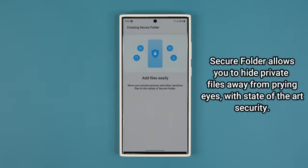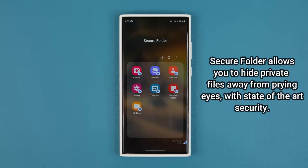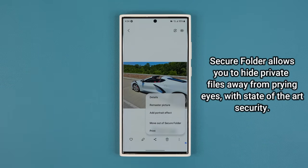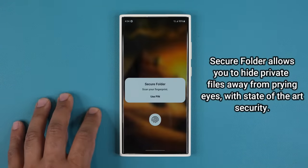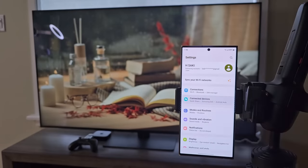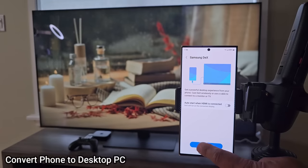This phone also has a unique feature known as Secure Folder. I can create a secure folder inside which I can hide my private photos, private videos, private files, and private messages that I don't want other people to see. I can put all those things inside a secure folder under a password lockdown so other people cannot see them when I hand them my phone. You also have Samsung DeX built into this phone.